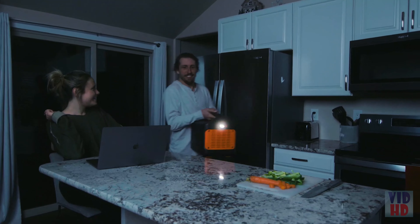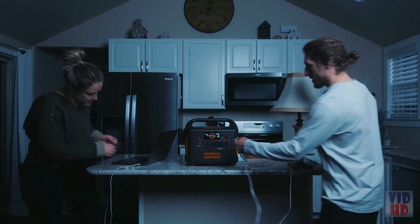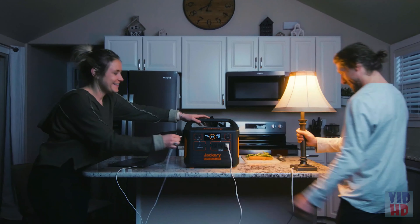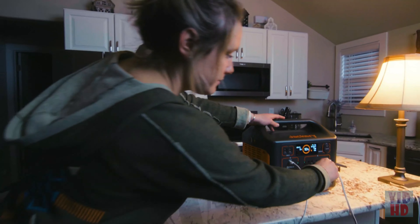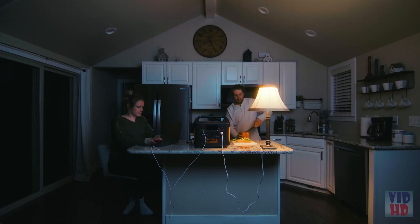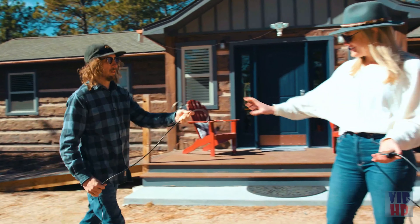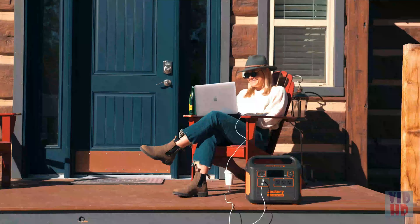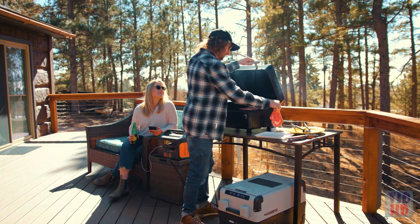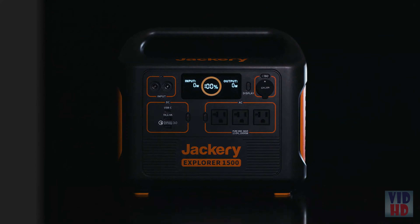Life can be unpredictable, so it's better to have a backup plan. When the grid goes down, the Explorer 1500 can keep everything running — from lights and fridges to fans, medical devices, internet modems, and more. Whether you're camping, tailgating, or at any off-grid event, or just want to ditch that noisy old gas generator, the Jackery Explorer 1500 will equip you with all the power you need.